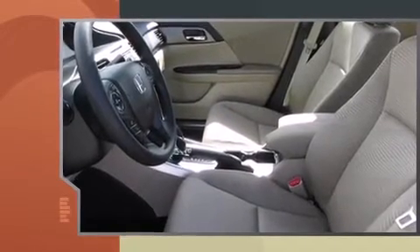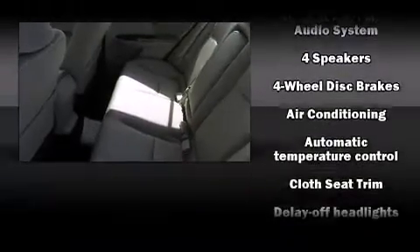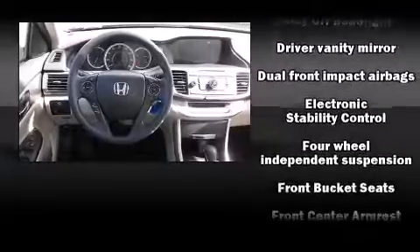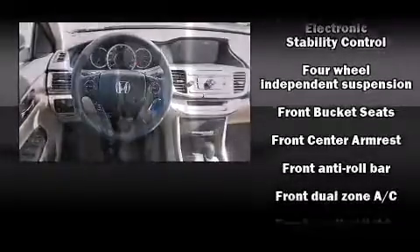Honda prioritized fit and finish as evidenced by one-touch window functionality, speed-sensitive wipers, a trip computer, automatic temperature control, remote keyless entry, and cruise control.